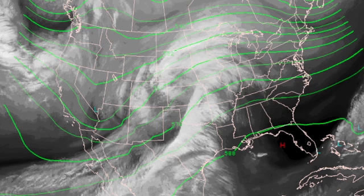In the upper atmosphere, the pattern continues to be that of a ridge over the eastern part of the country, with a trough developing across the Rockies and into northern Mexico, and that pattern will be bringing Pacific moisture our way.